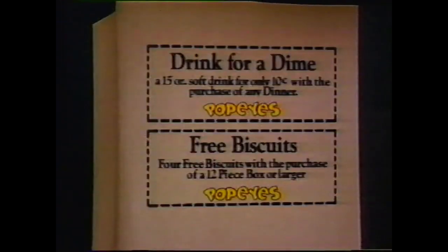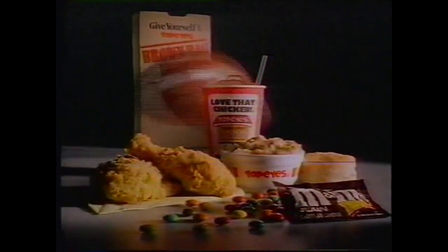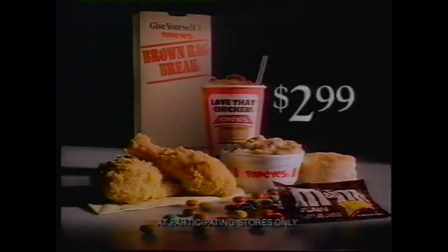And on the bag, money-saving coupons. A real bag full of value for the low price of $2.99. Take a couple to the game. Take a few home. Take a Popeye's brown bag break today for only $2.99.